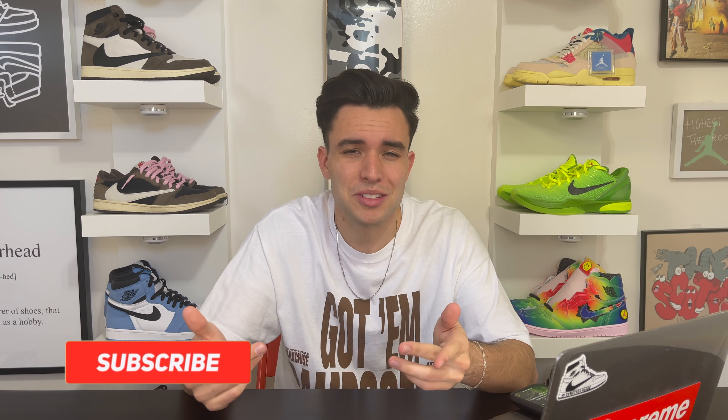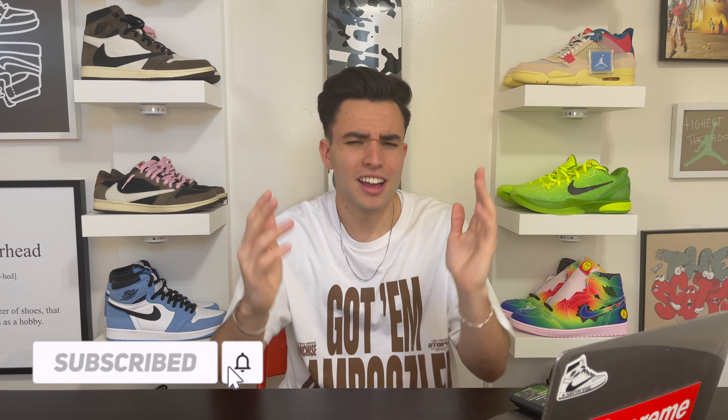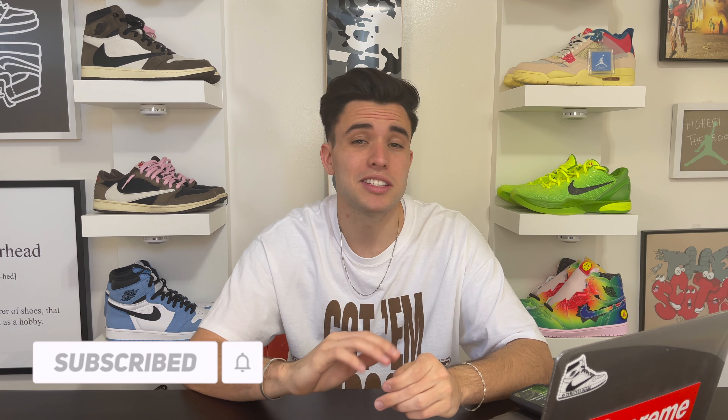Before we get into it, hit that subscribe button if you love me, and of course leave a big like on the video — it does push it out to everyone else who's trying to hit on this Air Jordan 1 Shadow. But other than that, let's just get into it.